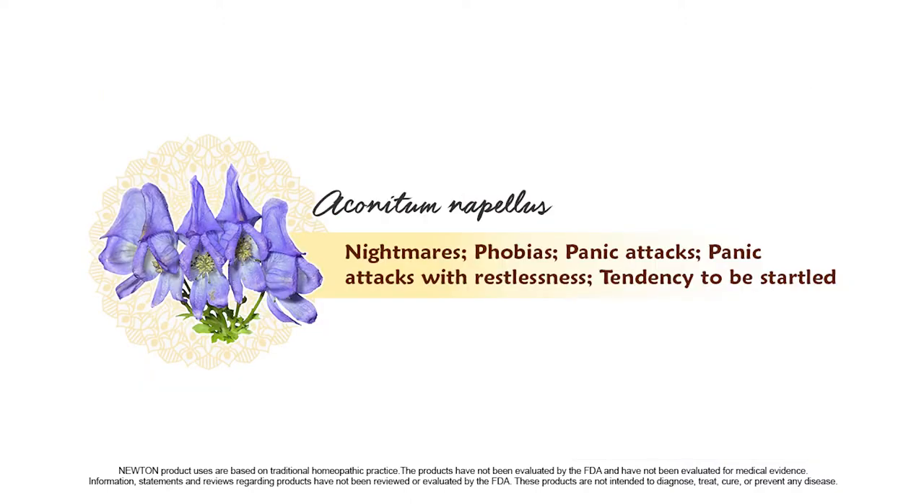Aconitum is indicated for those who experience nightmares, phobias, panic attacks, panic attacks with restlessness, and for those who have a tendency to be startled.